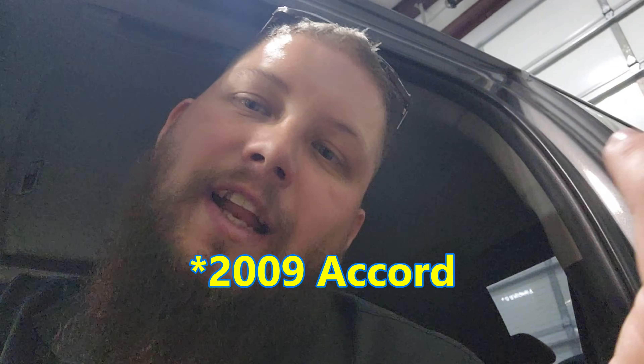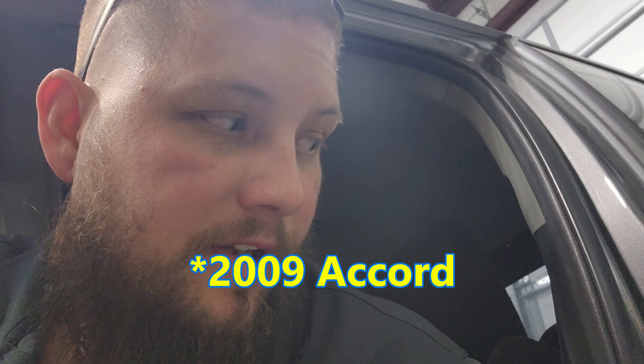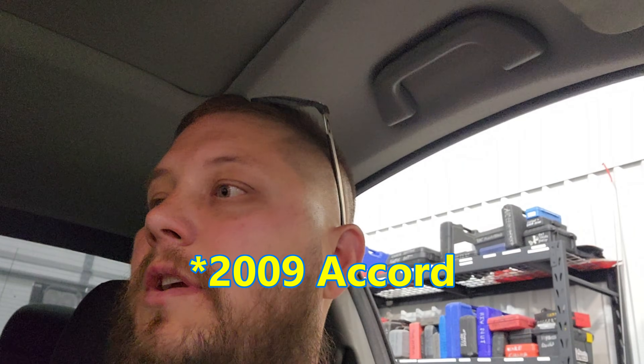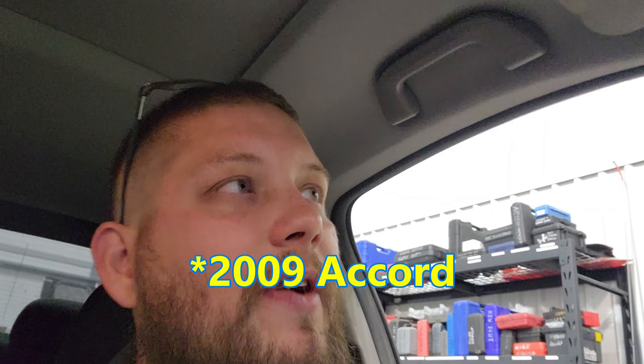This is a funny one because I didn't actually do the repair on this — Josh did. It's an '09, and I think it's an Accord. It's two-door. We're going to figure it out here in a minute.